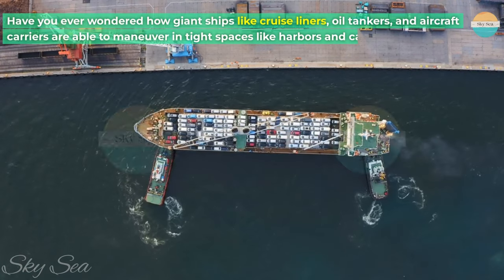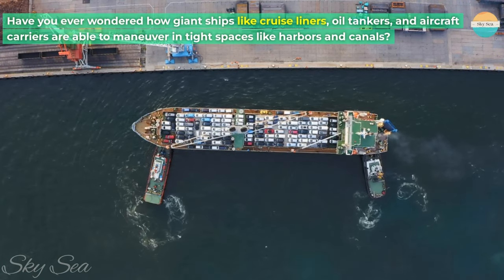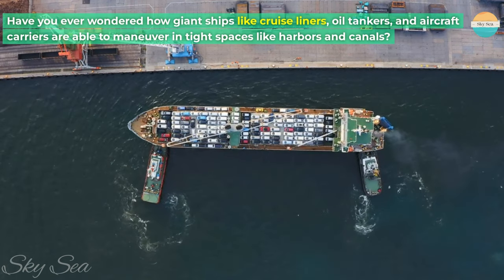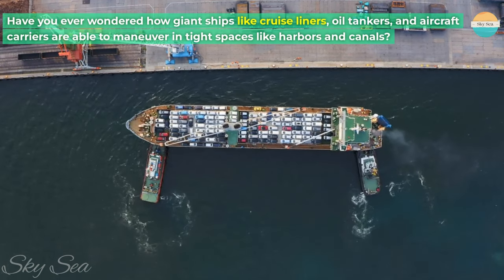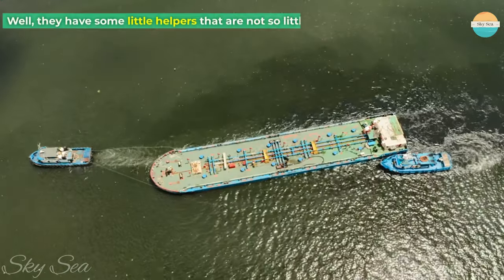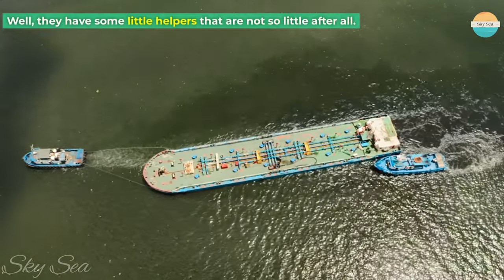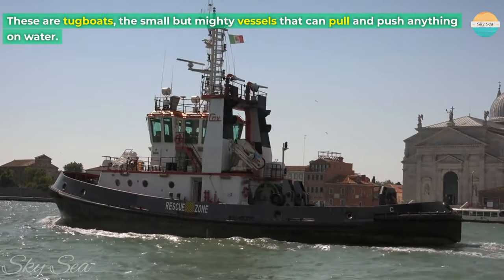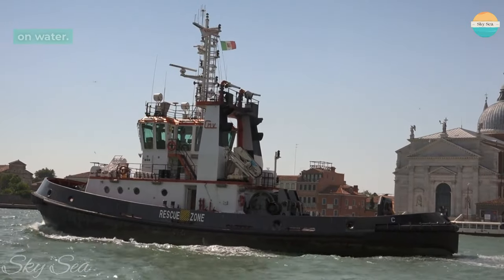Have you ever wondered how giant ships like cruise liners, oil tankers, and aircraft carriers are able to maneuver in tight spaces like harbors and canals? Well, they have some little helpers that are not so little after all. These are tugboats, the small but mighty vessels that can pull and push anything on water.